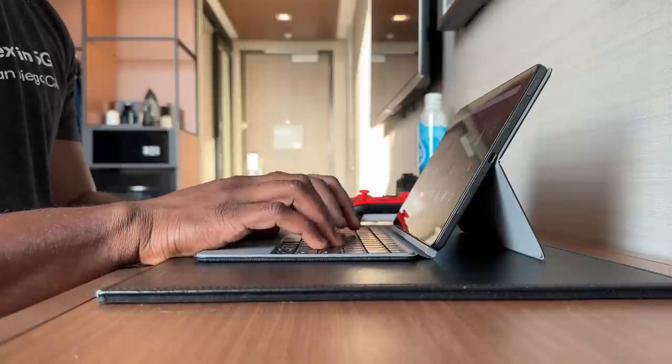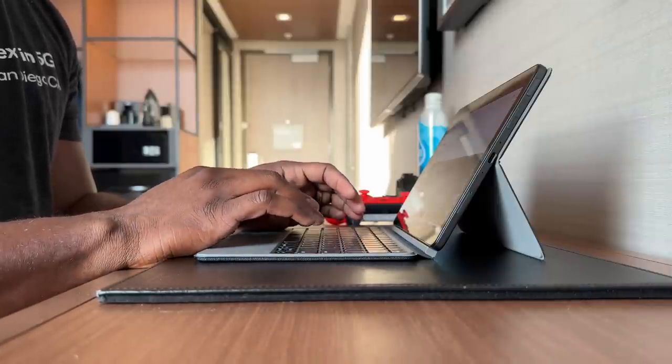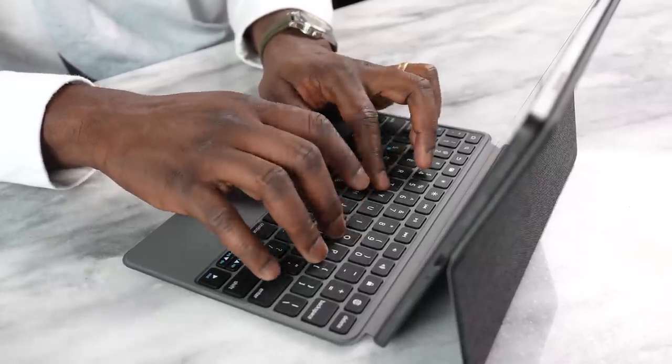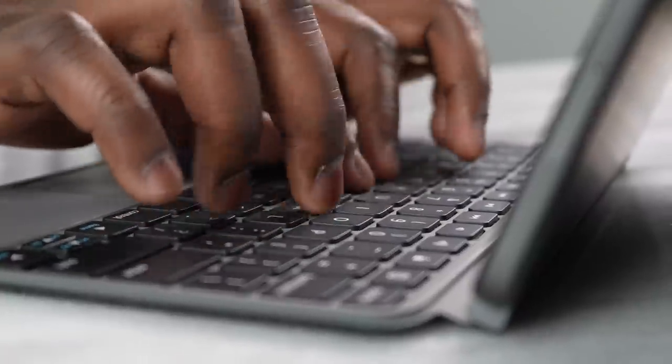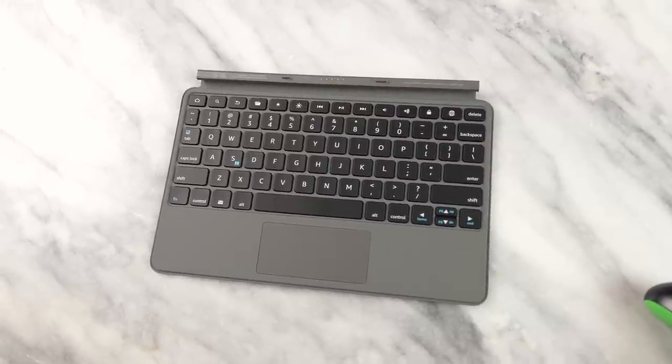Speaking of the keyboard — I used it on the plane and also in the hotel room. It's pretty comfortable. I like the keyboard; it's not the most top-of-the-line, but it does the job quite well in terms of typing. I like the key travel. I also like the fact that the keyboard has shortcut buttons for folders, volume, brightness, and home and search keys, which is pretty nice.